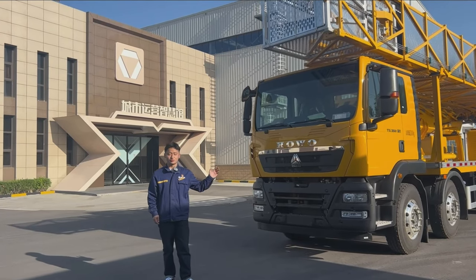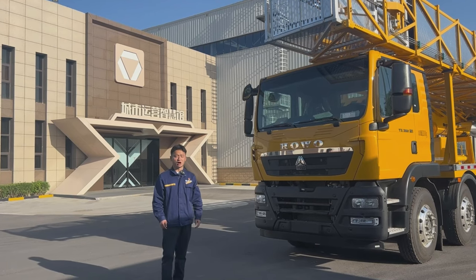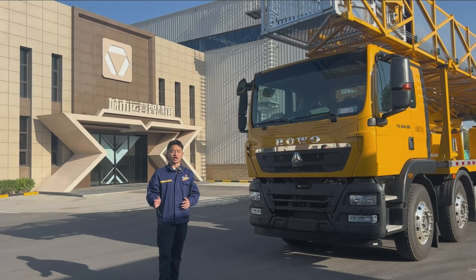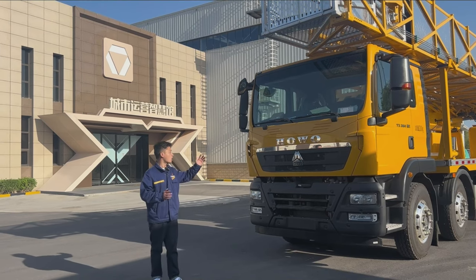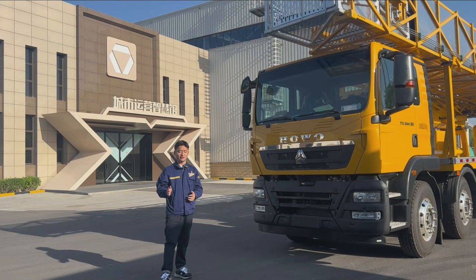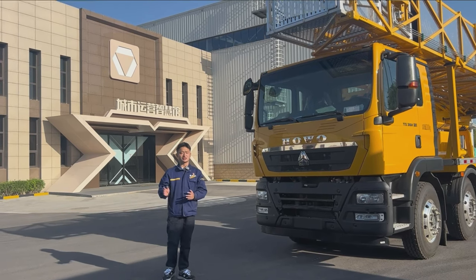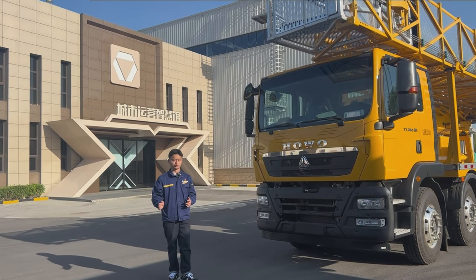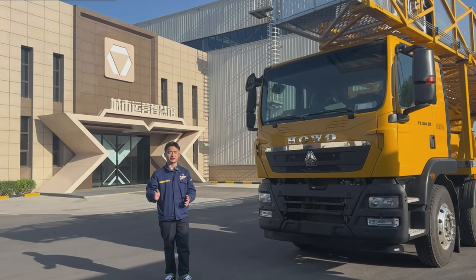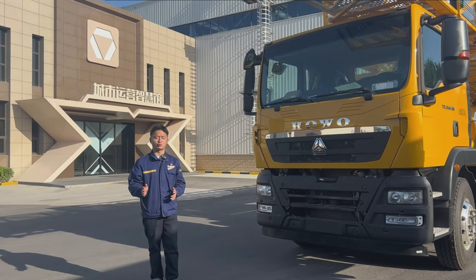This is our bridge inspection vehicle with the maximum horizontal operating range of 25 meters, the largest in China. The total weight of the vehicle is less than 32 tons and is capable of testing various large and medium-sized bridges in China and abroad. It is equipped with the Internet of Scenes platform to help you monitor the working condition in real time.